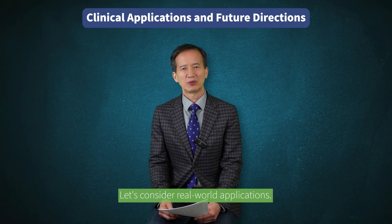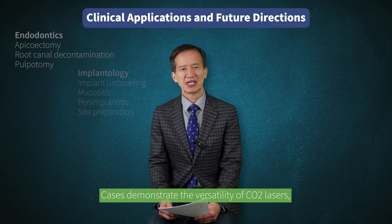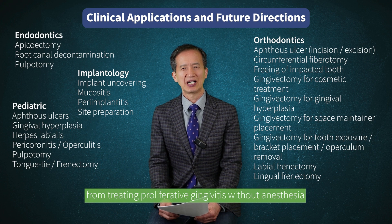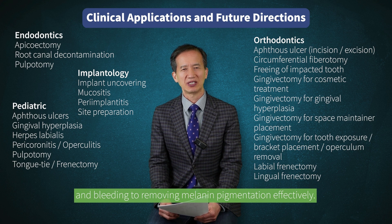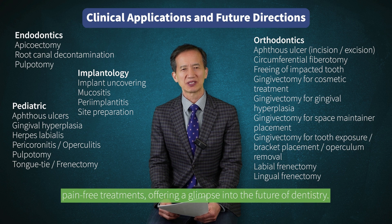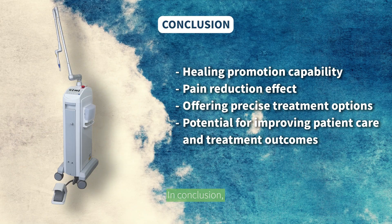Let's consider real-world applications. Cases demonstrate the versatility of CO2 lasers, from treating ulcerative gingivitis without anesthesia, to removing melanin pigmentation effectively. Such advancements underscore the laser's role in non-invasive, pain-free treatments, offering a glimpse into the future of dentistry.